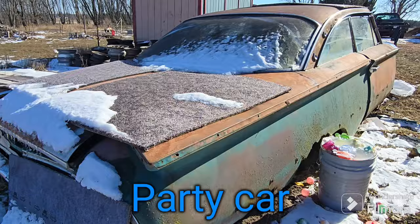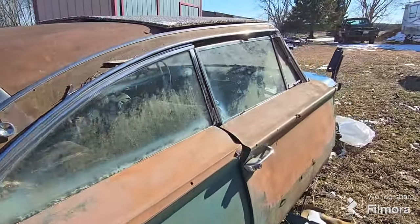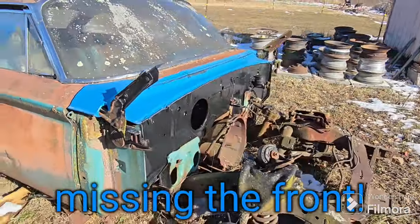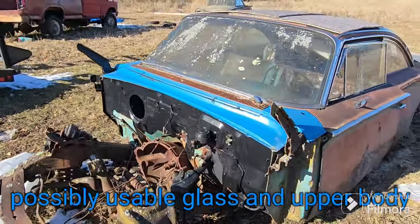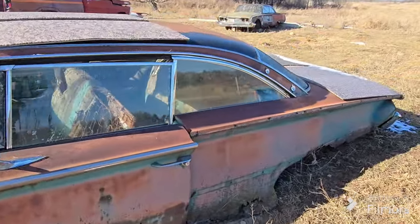The party car — no, you don't go partying in it, it's only partway there. It's missing the front end. This one definitely probably won't be restored, but there might be some good parts there.